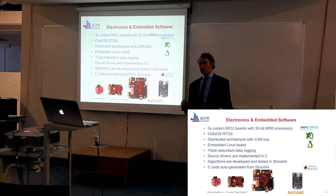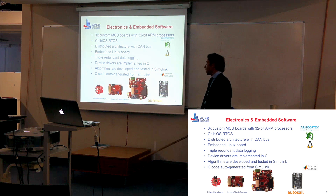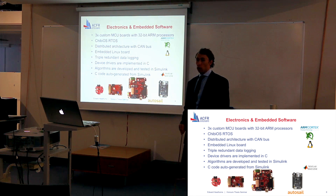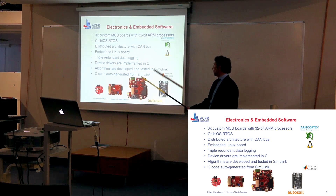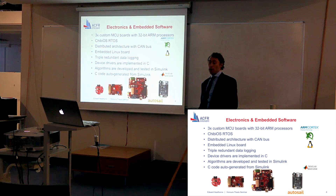There's this distributed architecture using the CAN bus. I also have the embedded Linux board, which communicates directly with the main controller board. I've got a triple redundant data logging scheme whereby I can log to a microSD card on the main microcontroller board, a microSD card on the embedded Linux board, and finally to the ground control station via the wireless telemetry link.